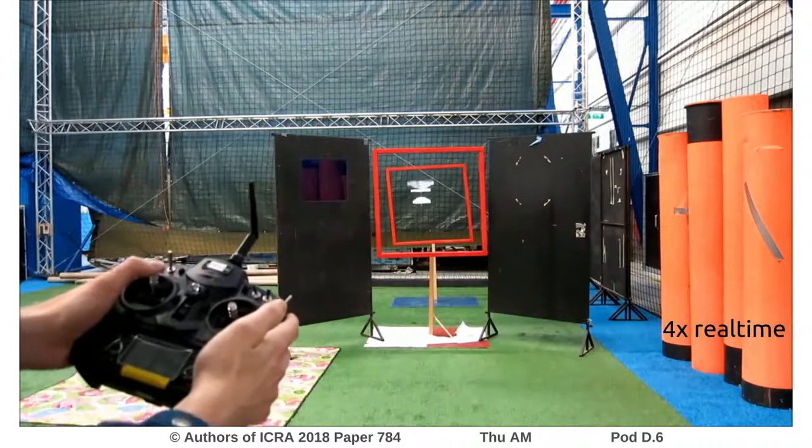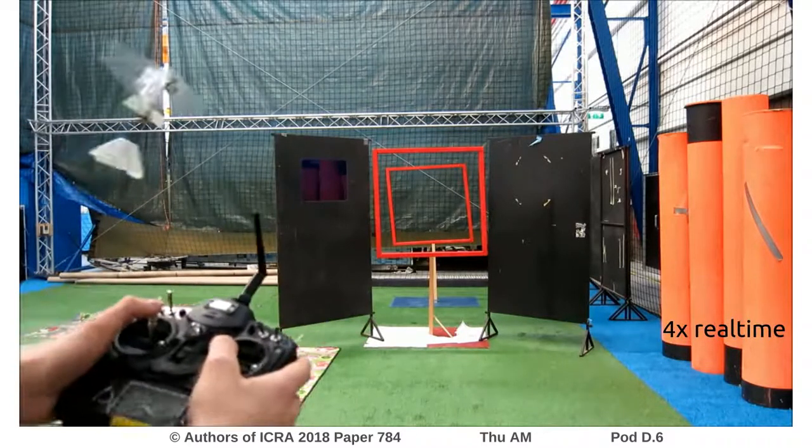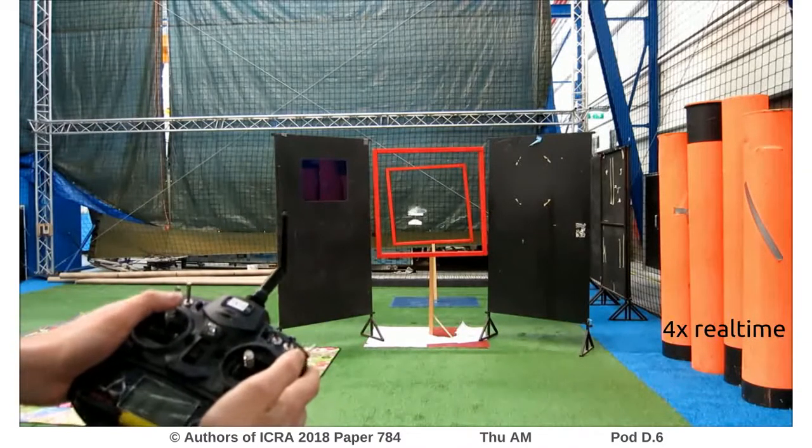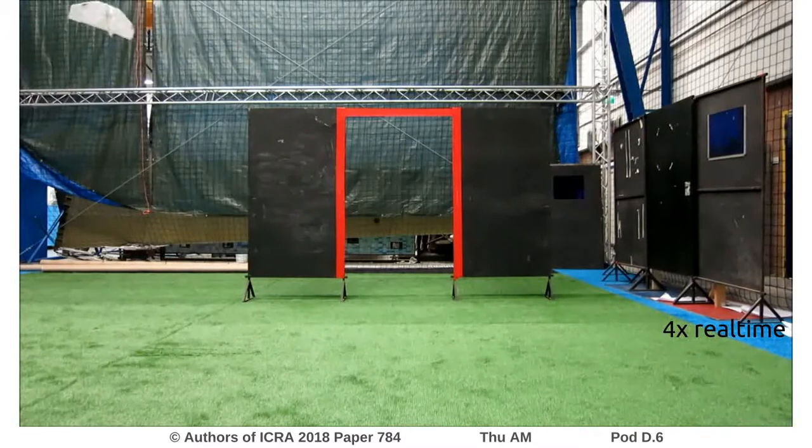Prior to our full scale test, we performed many analogues. Here you can see a double gate test in our flight arena where we tried to find out the weaknesses of the Delphi. It also highlights the fact that the snake gate detector does not only work with grayscale images but can also work with color images.